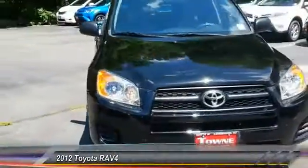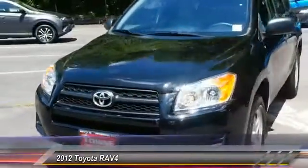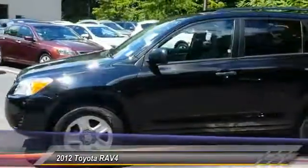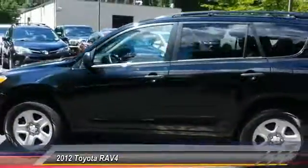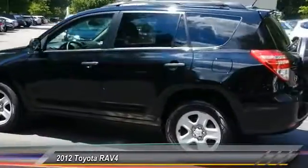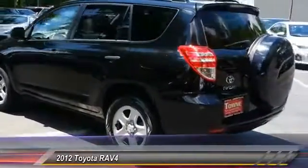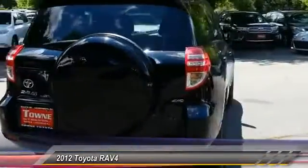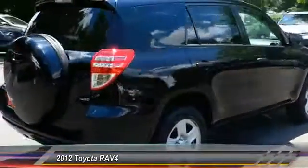2012 RAV4. The RAV4 is one of the most fuel-efficient SUVs in its class. Versatile and efficient, RAV4 mixes the comfort and drivability of a sedan with the benefits of an SUV. This highly evolved, well-packaged crossover SUV lets you have it all and is priced below $20,000.